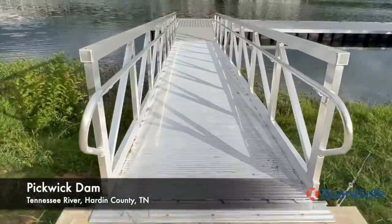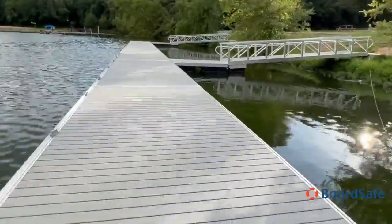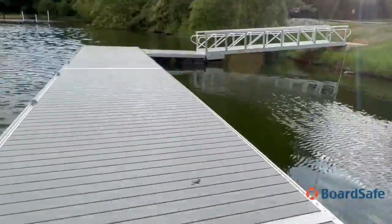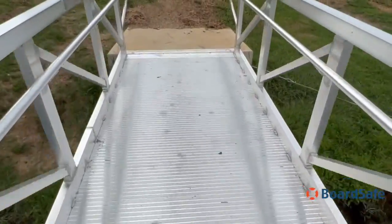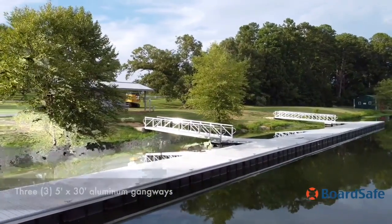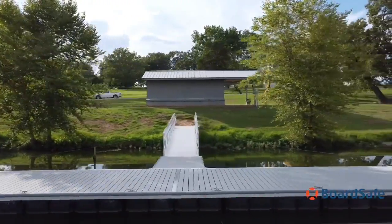In July, BoardSafe Docks installed another project along the Tennessee River at Pickwick Landing in southern Tennessee. The project consists of a main dock that is 10 feet by 200 feet in length, 3 five-foot by 30-foot aluminum gangways, with 3 six-foot by 10-foot connecting docks at the bottom of each gangway.